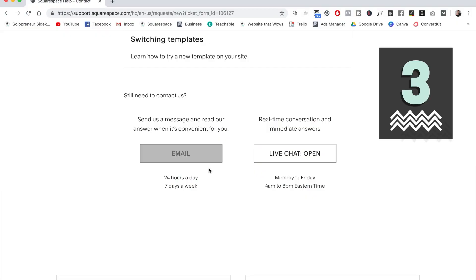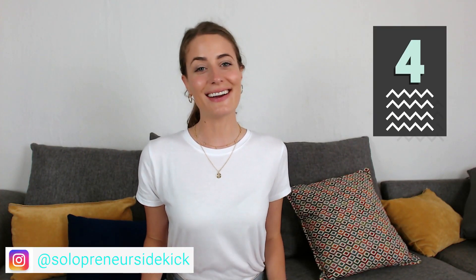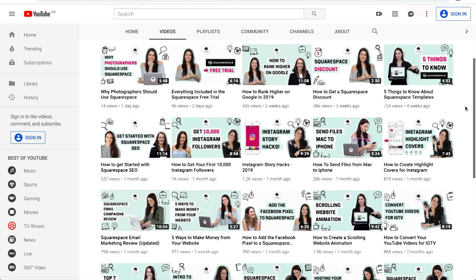If you need support and it's outside of those hours, not to worry — you can also get email support 24/7. So where else can you get Squarespace help? Right here on this channel. I have tons of Squarespace videos here, so just set yourself up for a nice little binge-watch of some Squarespace tutorials, and these will really get you started on the right foot.